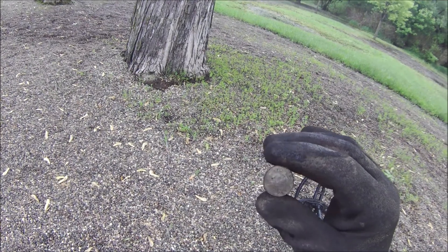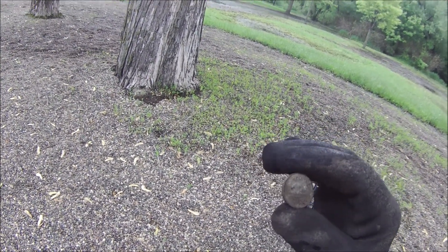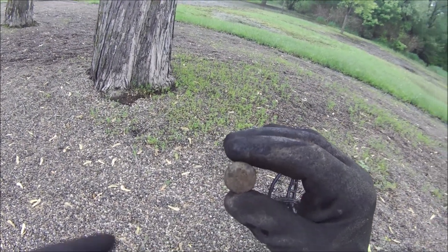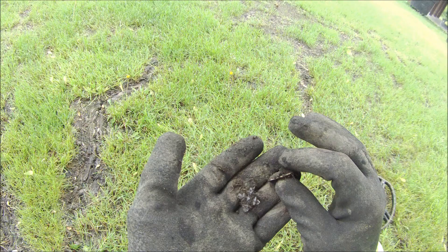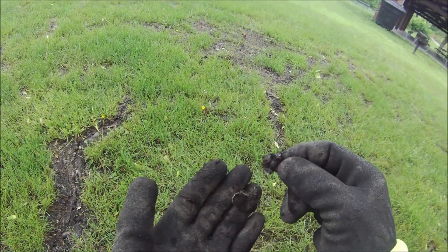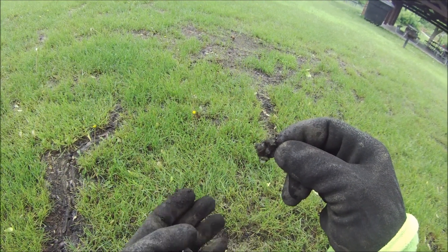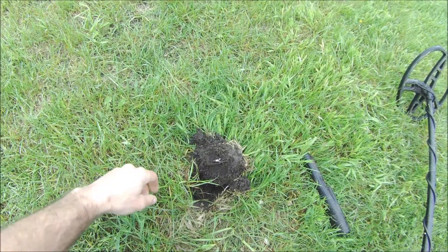Alright, a 2000 Canadian nickel - I don't know if I've ever got one of those, so that's cool, happy to have it. Got a pull tab reading when I pulled it up, but there is also this cross emblem - looks like it's glass. It's a really cool find.